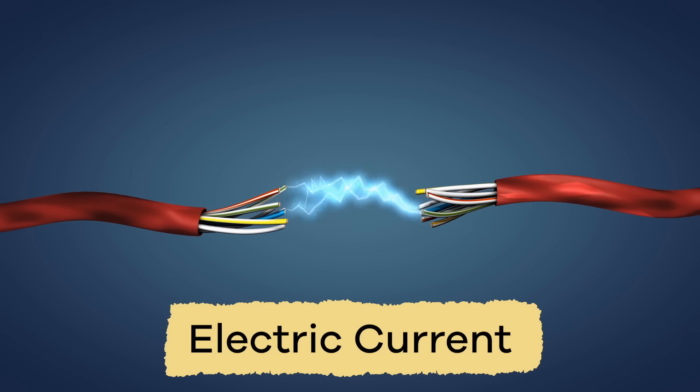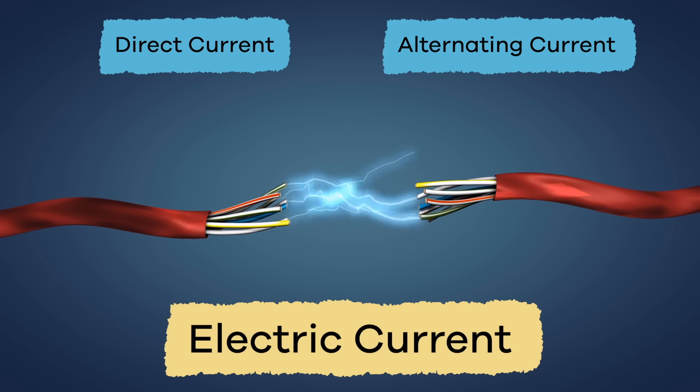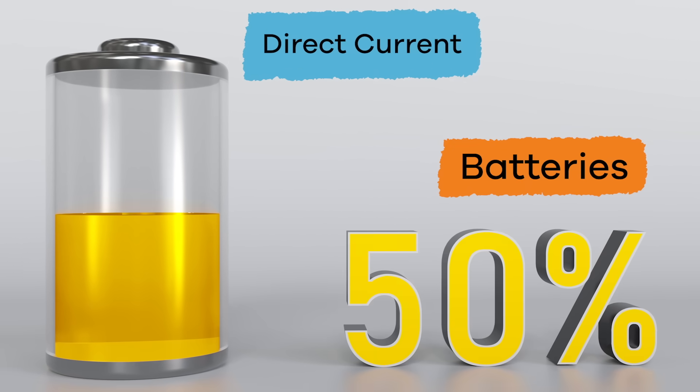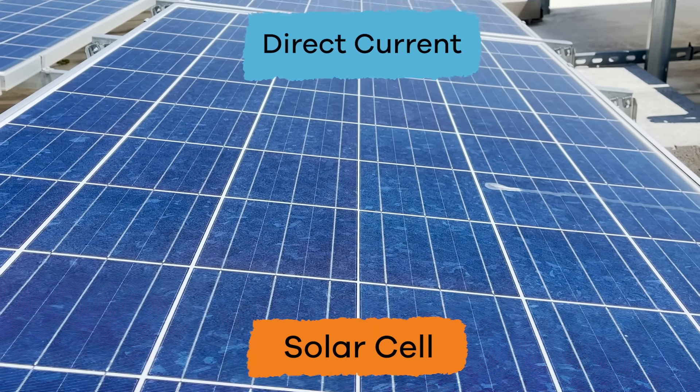There are two types of electric currents: direct current and alternating current. Direct current is the power that comes from batteries, fuel cells, and solar cells.